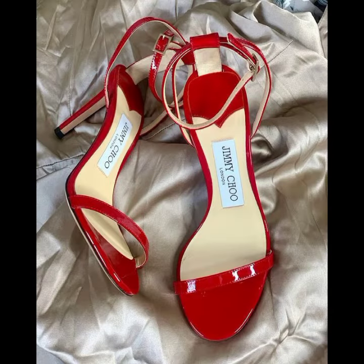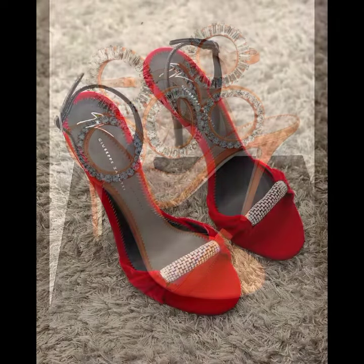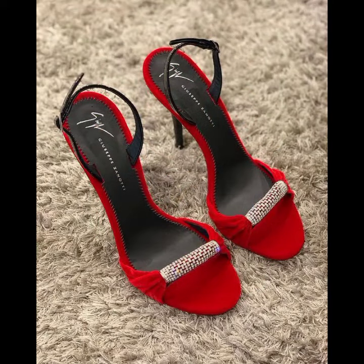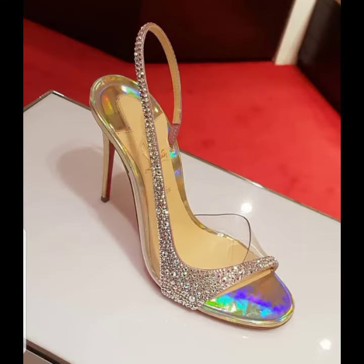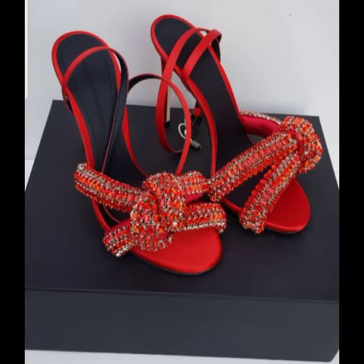I suggest you must watch my video for more designs and more ideas. If you want to buy these beautiful women's high heel sandal designs, I will tell you some website names like AliExpress, ebwa.com, Etsy.com, and Amazon.